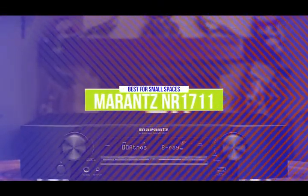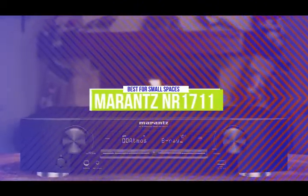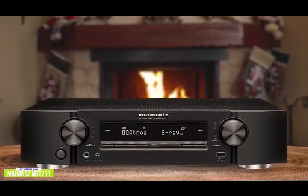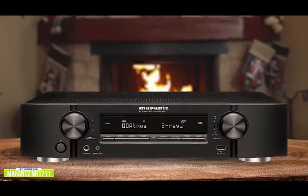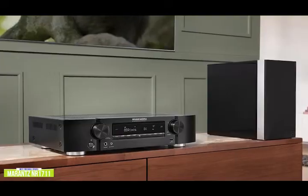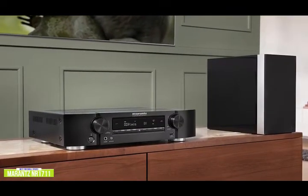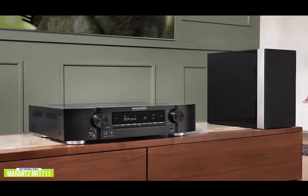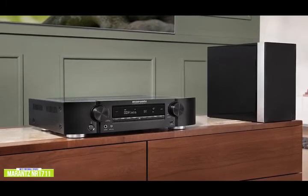The third product on our list is the Marantz NR1711. This is our best AV receiver for small spaces. If you're looking for an AV receiver for your smaller space but still want full 7.2 channels, the Marantz NR1711 is a really good choice. Priced at around $850, this 7.2-channel receiver supports Dolby Atmos and DTS-X formats in a compact, low-profile design that fits where a full-sized AV receiver can't. It puts out 50 watts per channel and supports HDMI 2.1, quick media switching, and auto low latency mode. It does a good job keeping the soundstage under control, with precise panning effects and nicely isolated dialogue in the center.